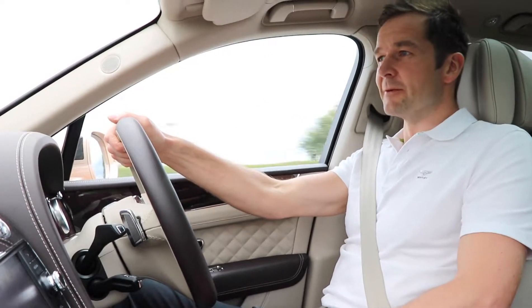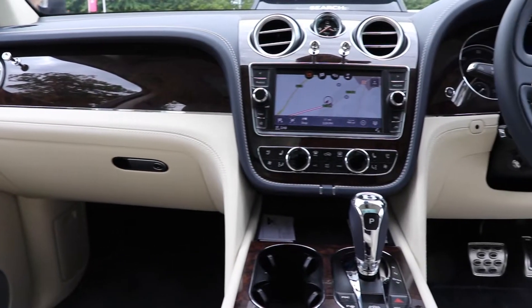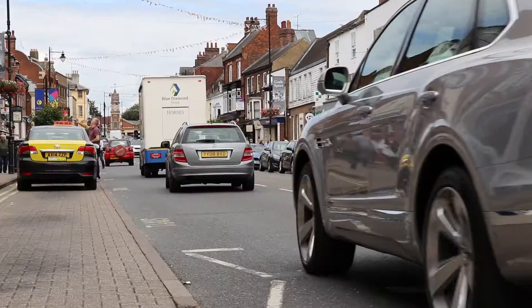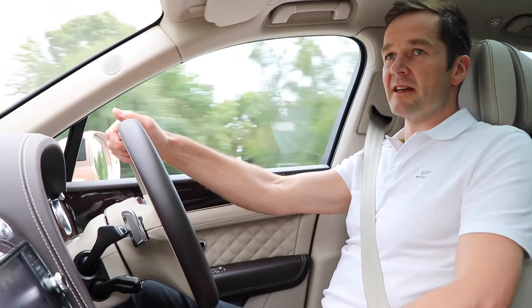The customer early on asks what sets it apart. It's really all about, for us on the interior, just more luxurious materials, better execution. It's authentic, and that's what Bentley's all about — the interior.